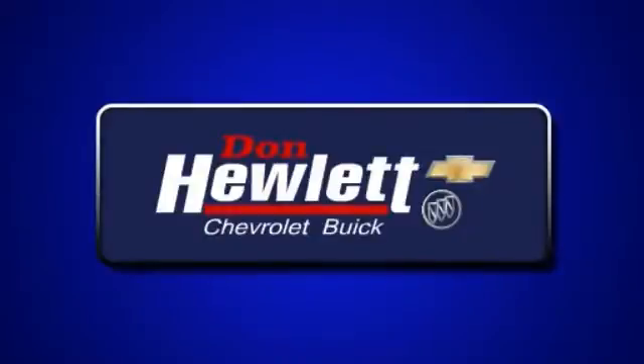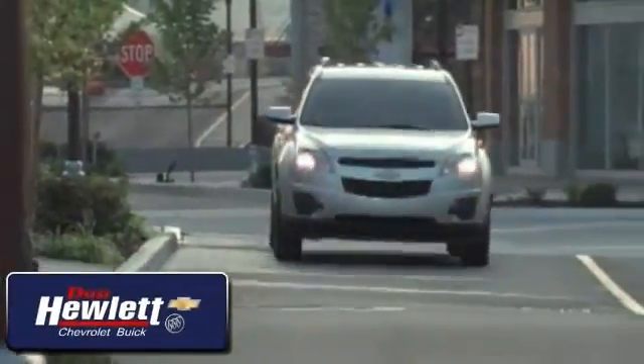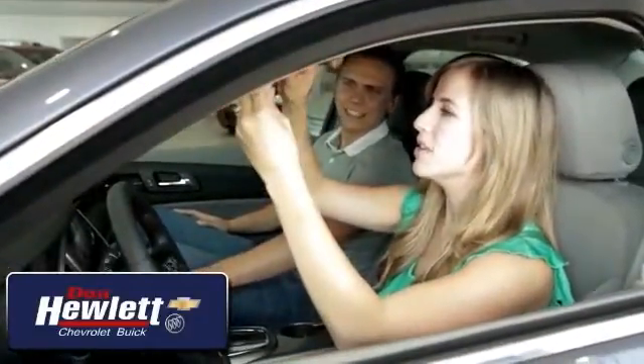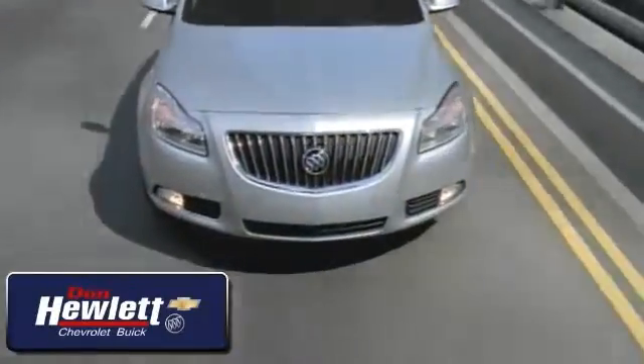At Don Hewlett Chevrolet Buick, we make it easy — easy to research, easy to compare, and easy to shop and buy. Customer loyalty, pride, and attention to detail are just a few of the reasons car buyers visit us.